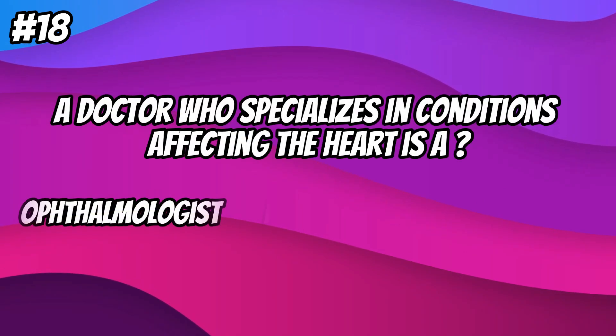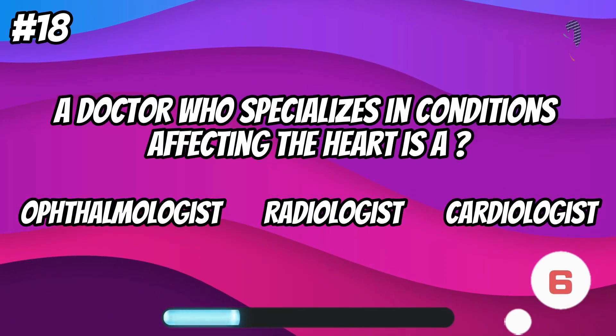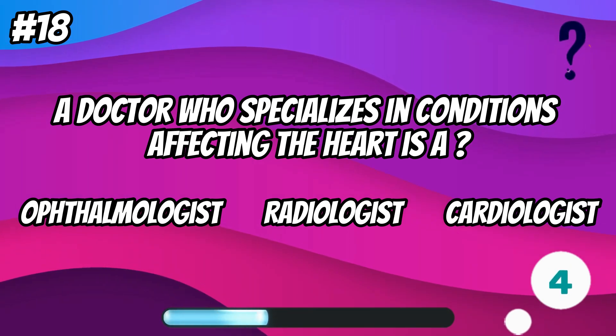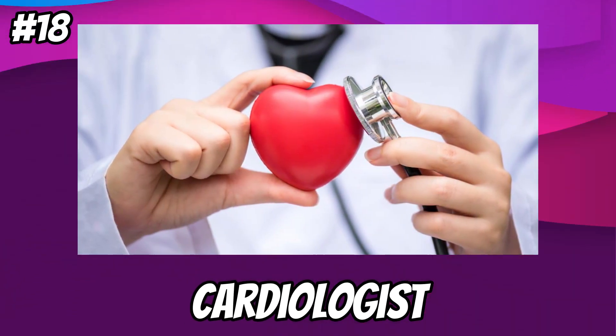A doctor who specializes in conditions affecting the heart is a... cardiologist.